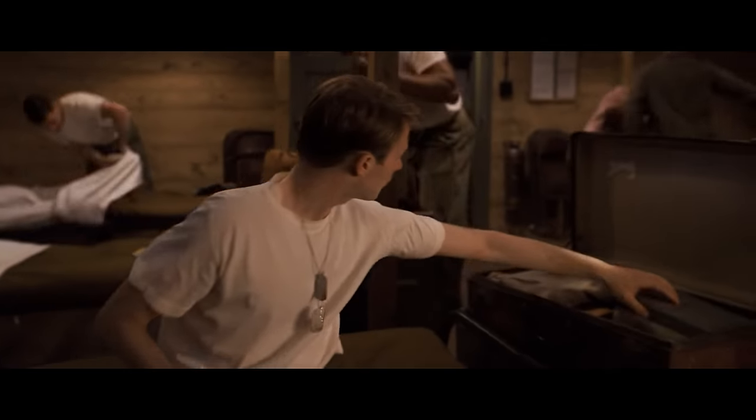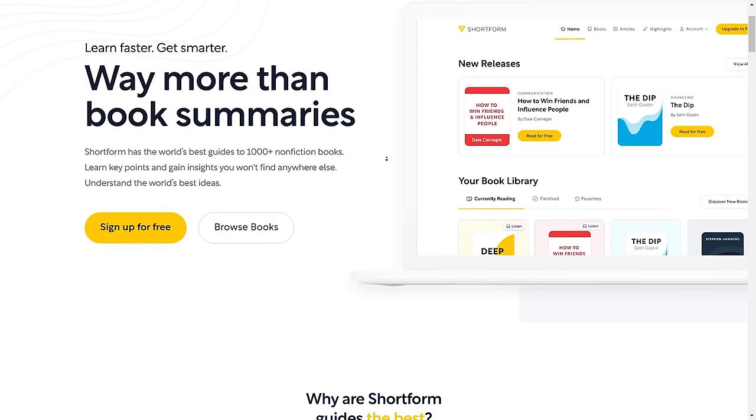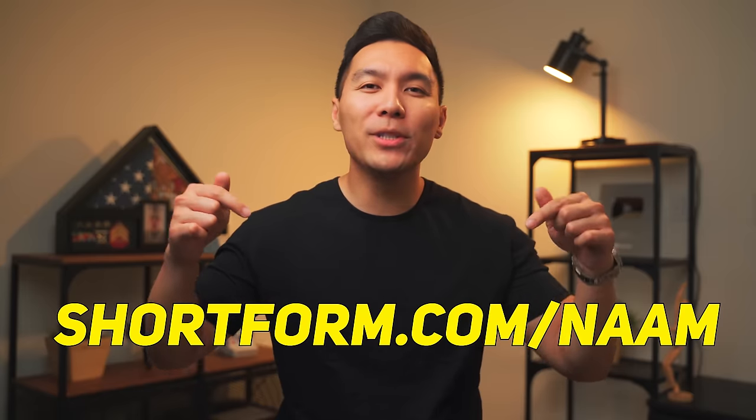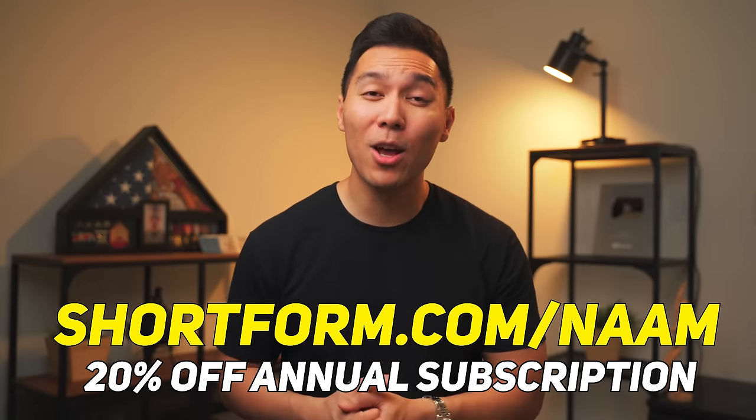Before we go over all the things that Navy Federal looks for to provide you with financing at the best rates, I have to thank today's sponsor, Shortform. The reason you're watching today's video is to learn more about finance and credit. But outside of YouTube, sometimes it's best to just pick up a book — though sometimes you don't have enough time to read a whole book. This is where reading summaries and knowing the key points is all you need, and Shortform does this amazingly. By using my link, you'll receive 5 days of unlimited access and an additional 20% discounted annual subscription, which will save you around $130.